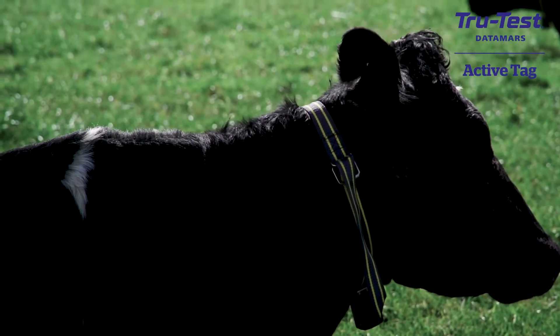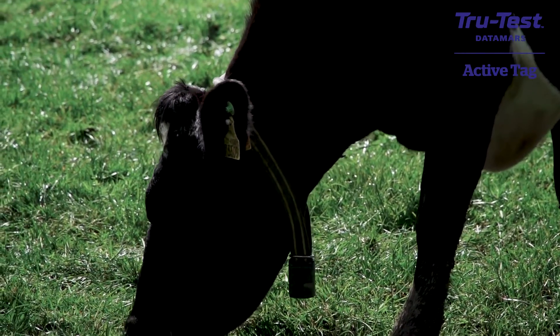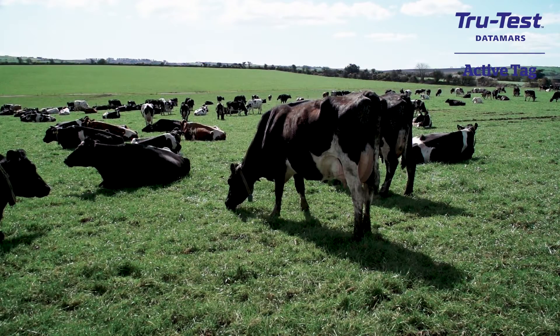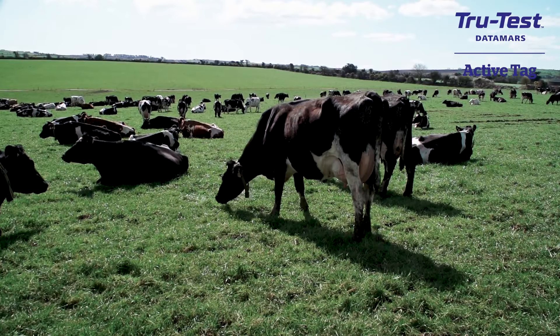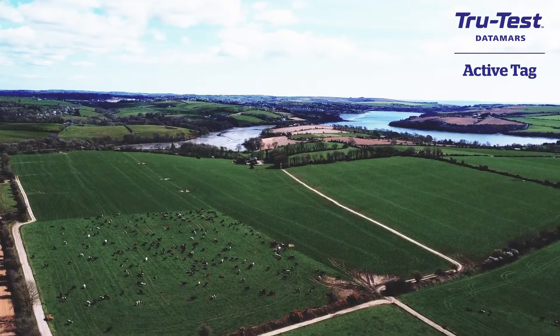The biggest change I've made to the farm in recent times is purchasing the TrueTest heat detection and health collars from Datamars. The reason I did it was to try and free myself up a bit in the spring — trying to save money but also make money. I suppose you are tied to the place, especially during the breeding season. I do all my own AI, and it certainly has worked very well so far.